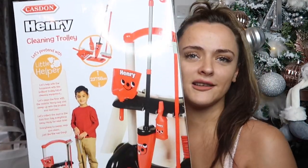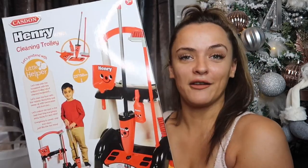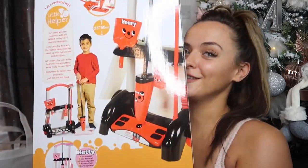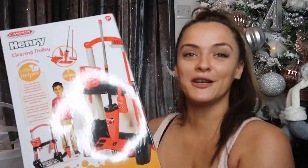I also picked up this little cleaning set from Amazon. I just thought it was a cute little set — they love helping me with the cleaning and being told what to do, like 12 little tasks to do around the house. So I thought this was quite fun, and when they have to clean their room they can use this, which I think they'll be quite happy about.